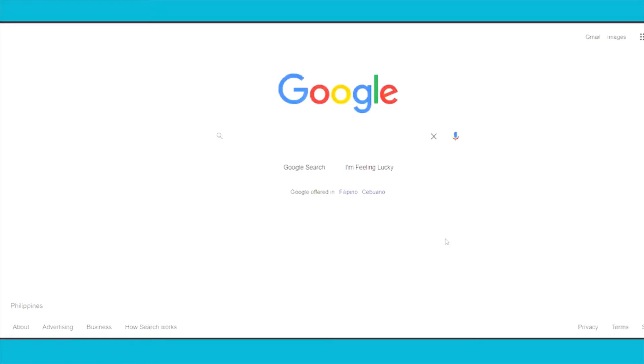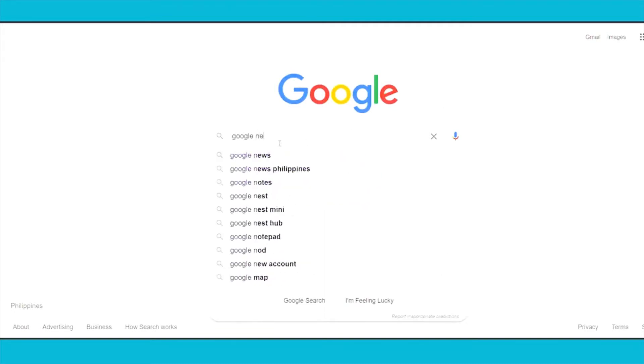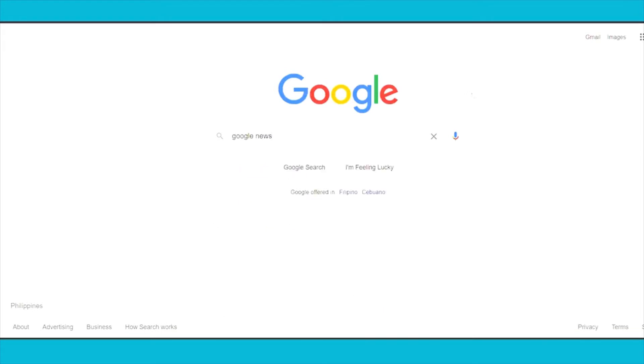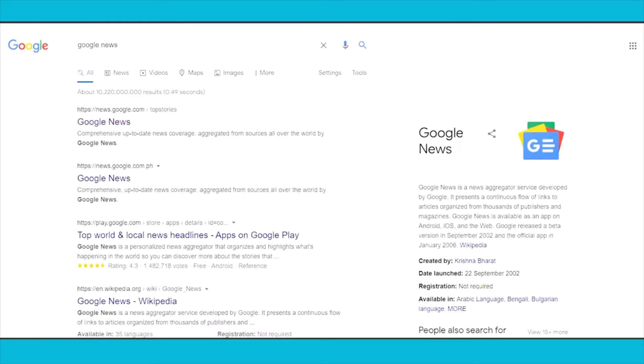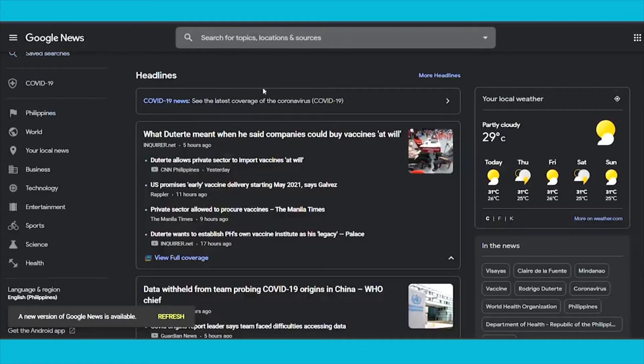Let's begin with step number one: come over to google.com. Step number two, you want to search for Google News. Once you search for Google News, open the first official website, news.google.com. This is a place where you can find the latest news and the latest articles on all topics around the world.